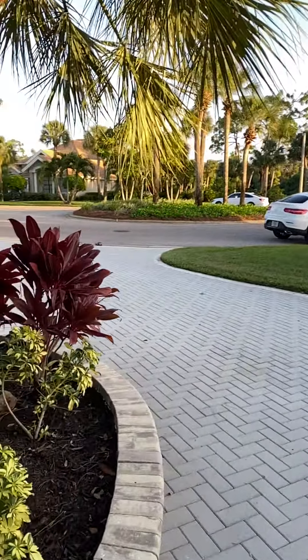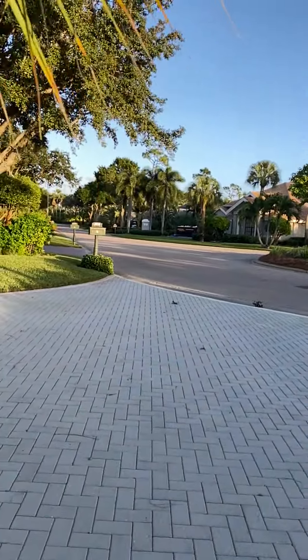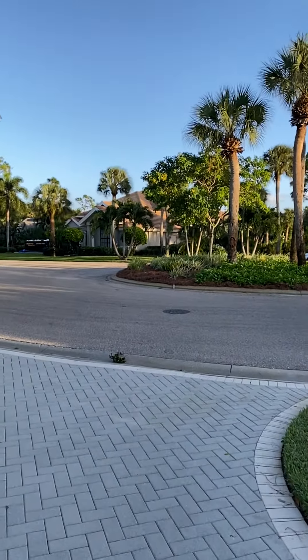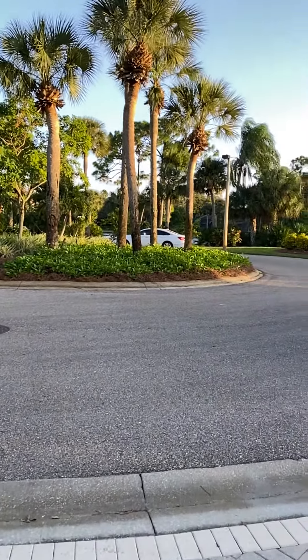I want to take you to the street. This is at the end of a rather short street. Like the last one, this is on a cul-de-sac, so it's got a circular turnaround here.